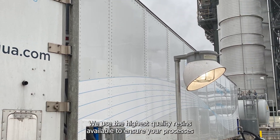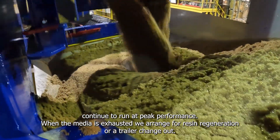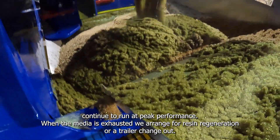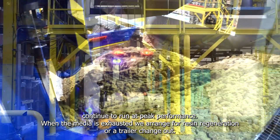We use the highest quality resins available to ensure your processes continue to run at peak performance. When the media is exhausted, we arrange for resin regeneration or a trailer change-out.